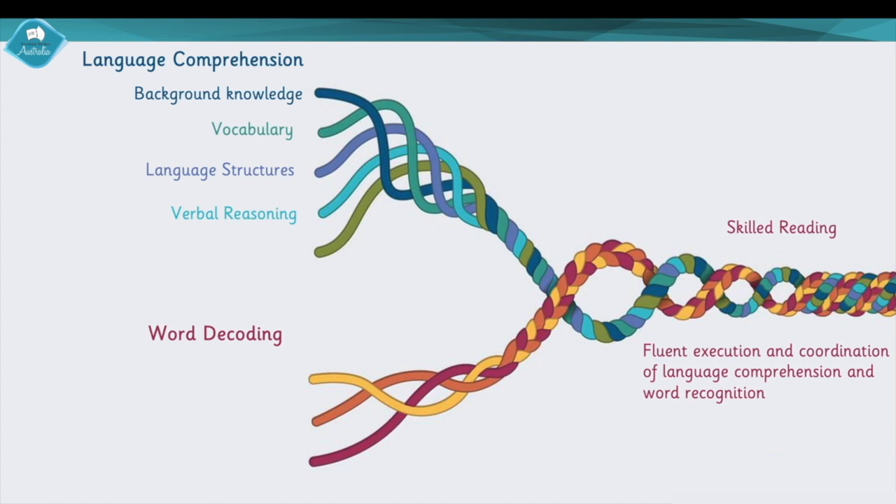We then have verbal reasoning — being able to infer and understand things like metaphors, knowing that you can read a little bit of information, apply it with your background knowledge and prior knowledge to get a new understanding. Then we have literacy knowledge: understanding how a book or text is organized, the differences between fiction and nonfiction, and the types of writing we can read like genres and their purposes.